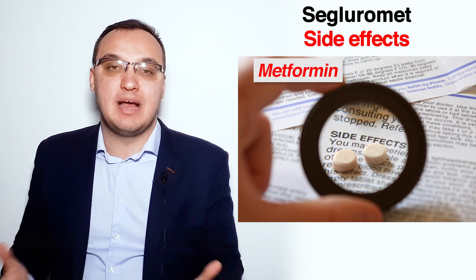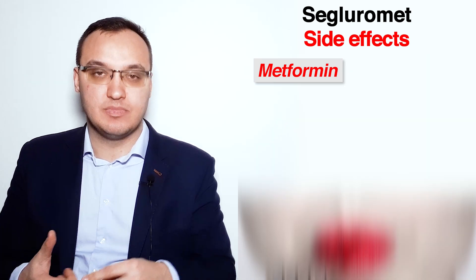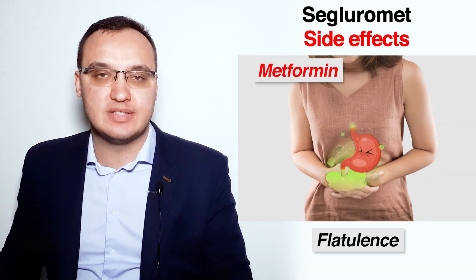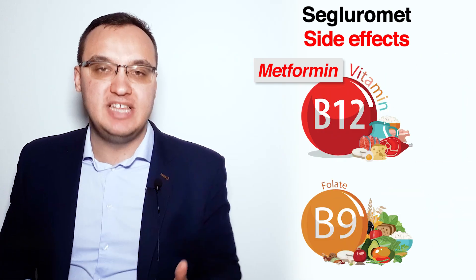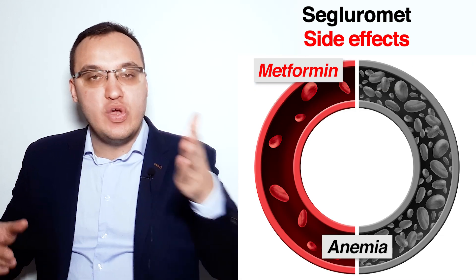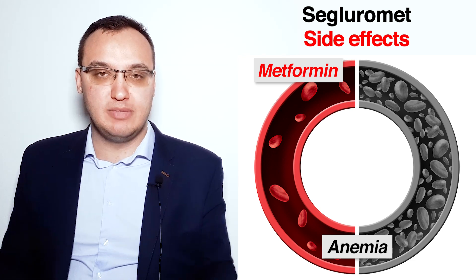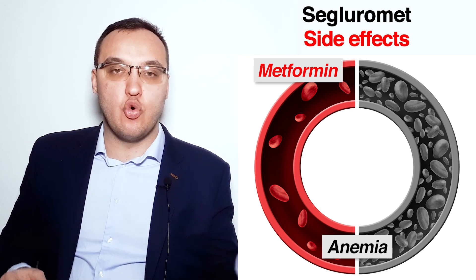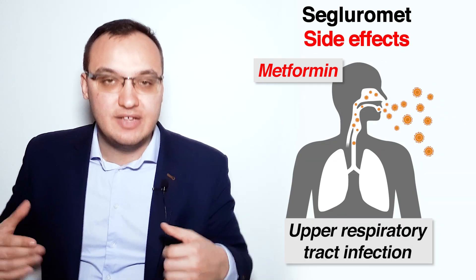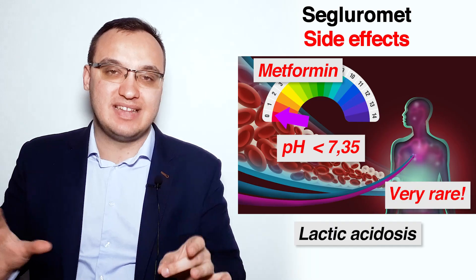The side effects of Metformin are: headache, metallic taste, nausea, vomiting, abdominal pain, flatulence, diarrhea, vitamin B12 and folate deficiency — which can cause anemia and lack of energy — upper respiratory tract infections, and the most severe but very rare side effect: lactic acidosis.